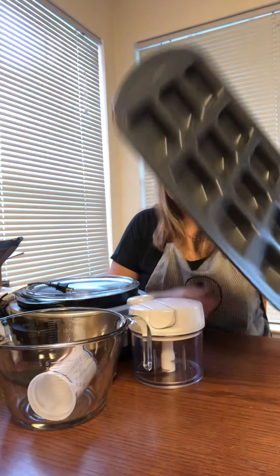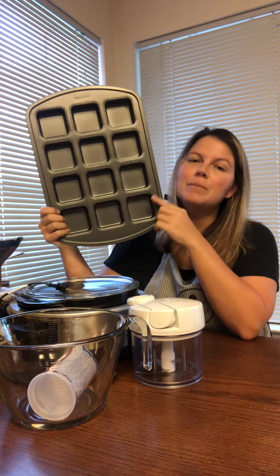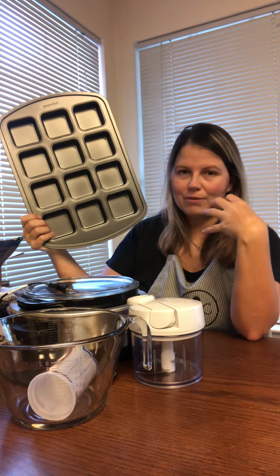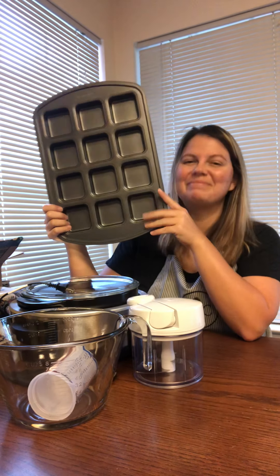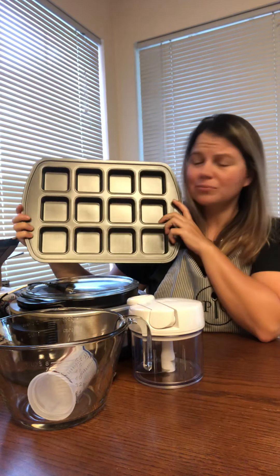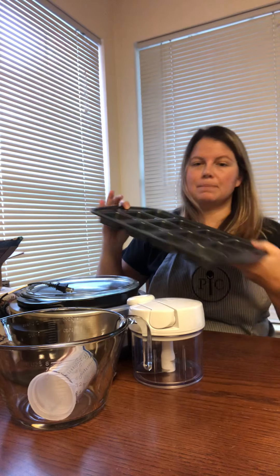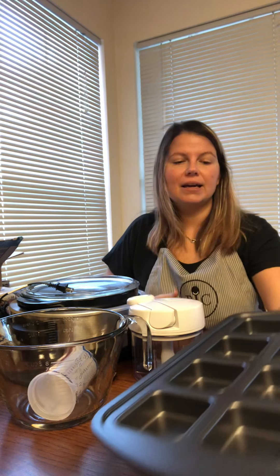Now this is something I know is a favorite for a lot of you — this is our brownie pan. It can be used for more than just brownies. I am a center lover; I love the center of the brownies, not necessarily the edges. But between me and you, I will never turn down a brownie. You can also use this to make individual omelets or quiches — just mix up your eggs, put in whatever you want: sausage, bacon, any vegetables, pour them in, throw them in the oven, and you have mini quiches.